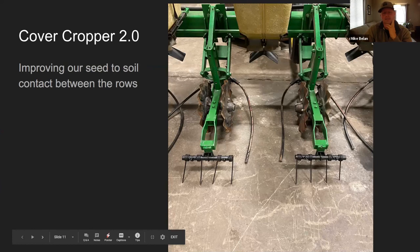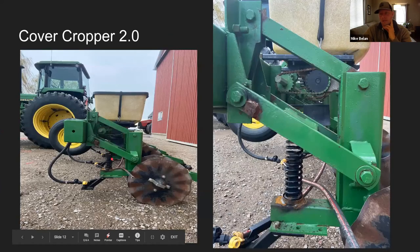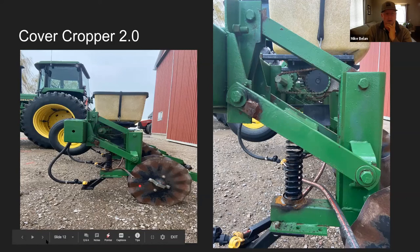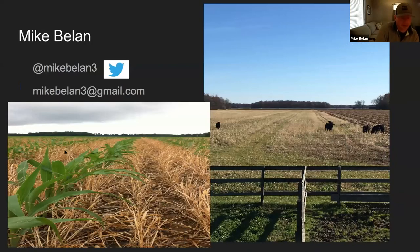We added a spring system to keep down pressure on the wavy coulter, because in drier conditions we were having a tougher time maintaining enough down pressure. It all comes back to keeping a healthy soil — that healthy soil helps keep nutrients there for the crop and prevents them from running away after the crop is done and hasn't used all the nutrients. That's it, thank you.